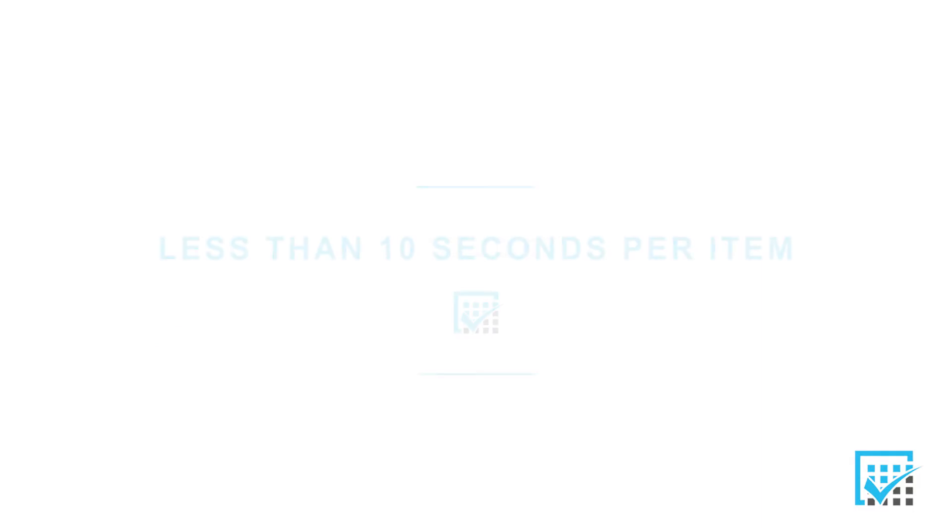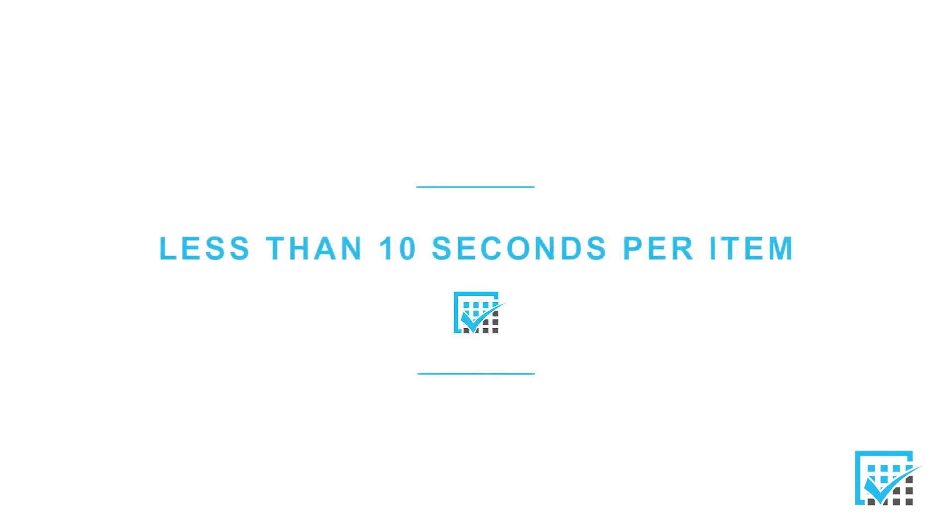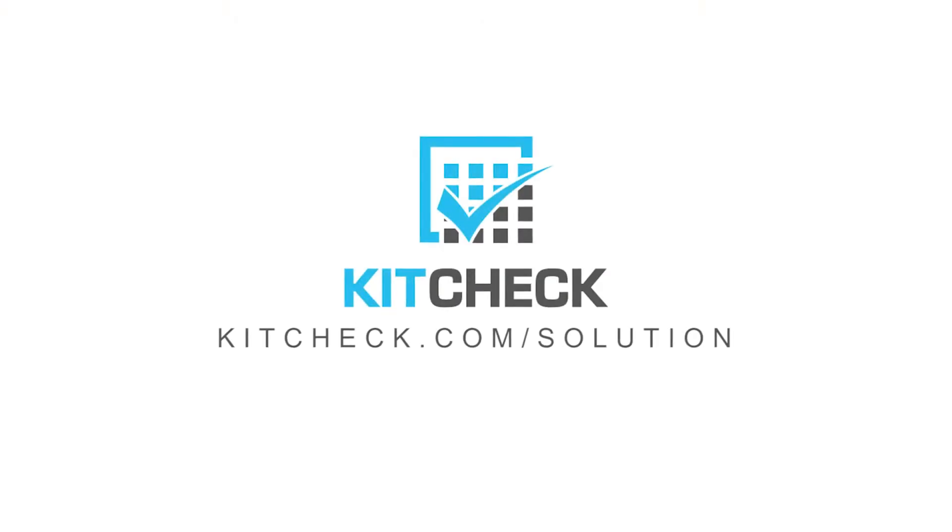The entire process takes about 10 seconds per item. And since every item is scanned between 13 and 16 times before being used or expired, the savings add up very quickly. For more information, go to KitCheck.com.